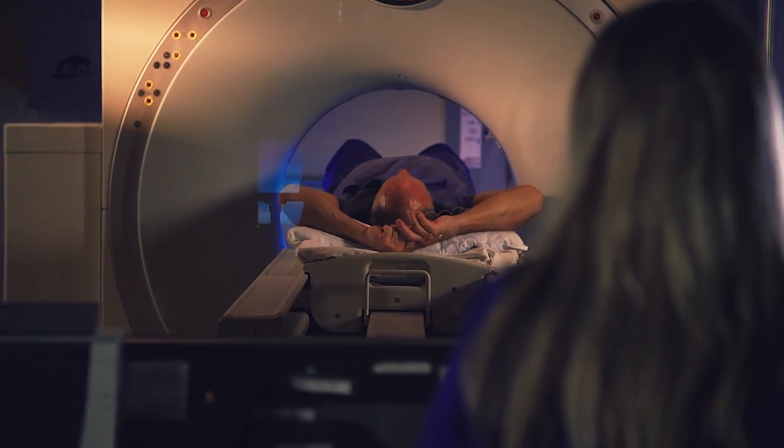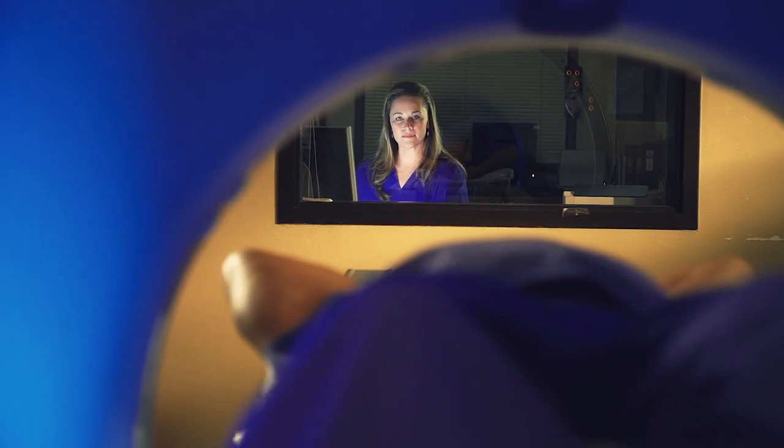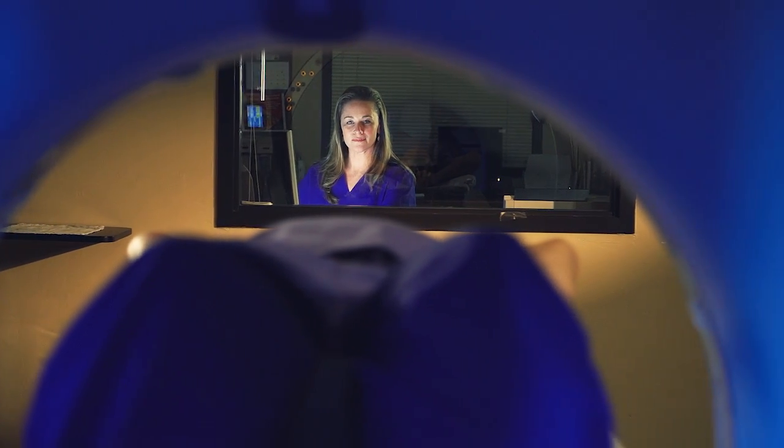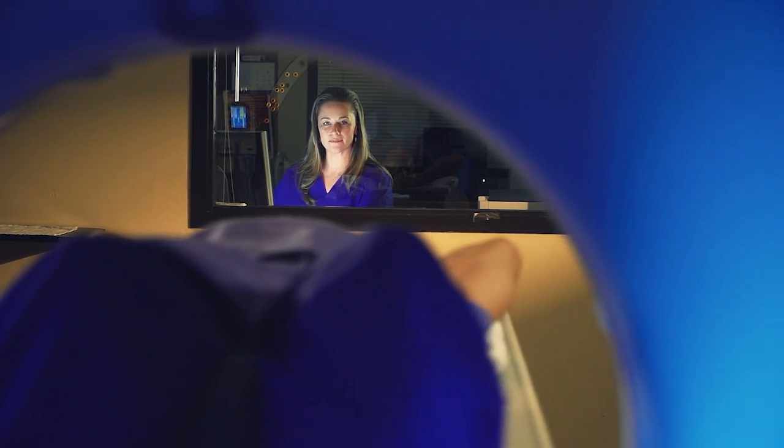If you are given a contrast medium intravenously, you may notice a metallic taste in your mouth and a warm sensation throughout your body. These sensations are harmless and subside within a few moments.